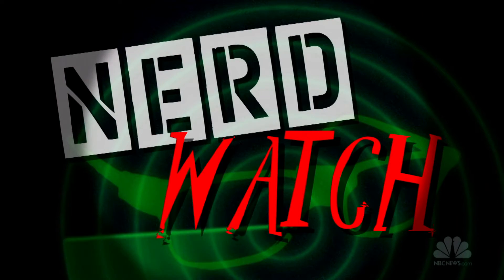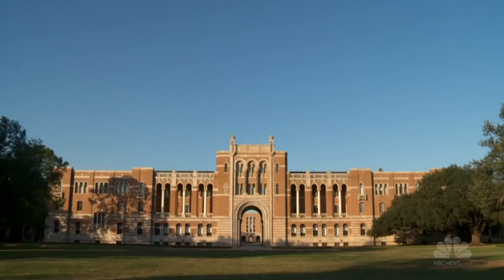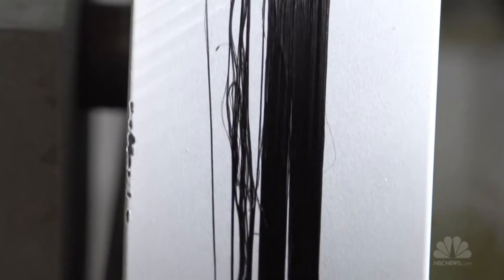This is NerdWatch, where we ID the nerds who matter. Meet Matteo Pasquale, professor at Rice University, who produces some of the longest, strongest threads of carbon nanotubes.